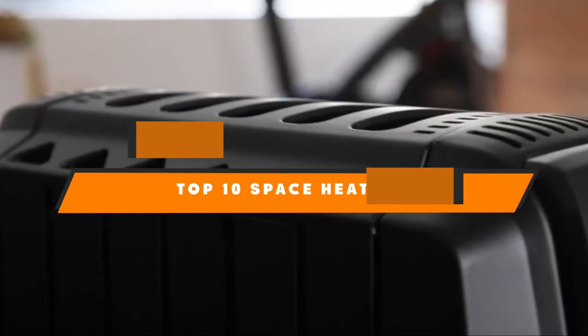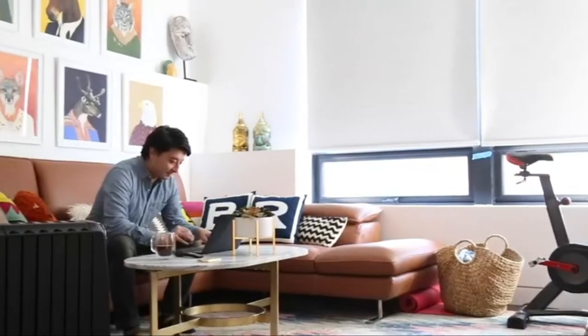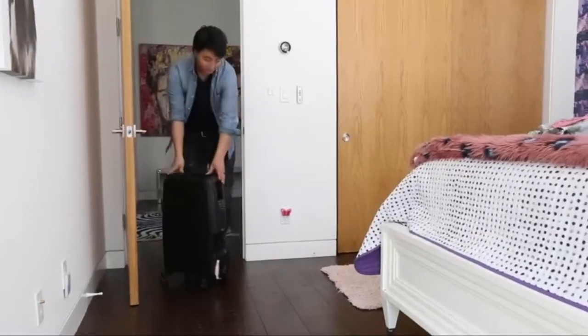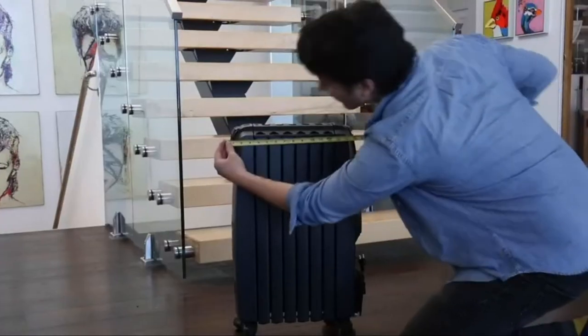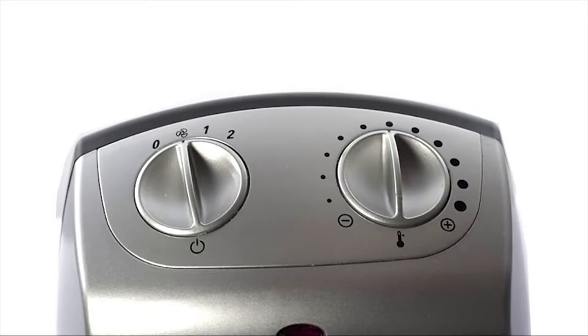Hello guys, in today's video we're going to present to you the top 10 best space heaters available on the market today. We made this list based on our personal preference and sorted it based on their features, prices, quality, durability, and reputation of the manufacturers. Check out the description to find out their prices and more information — we've included the links in the description below.